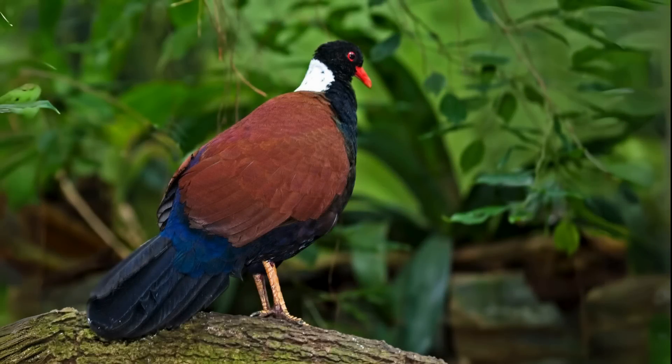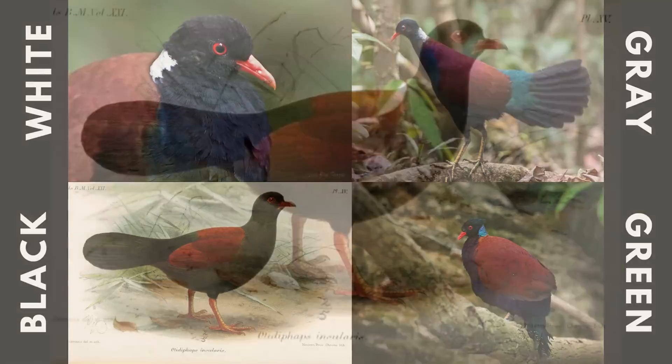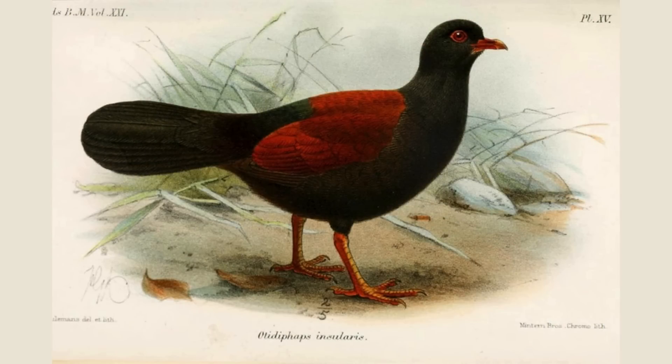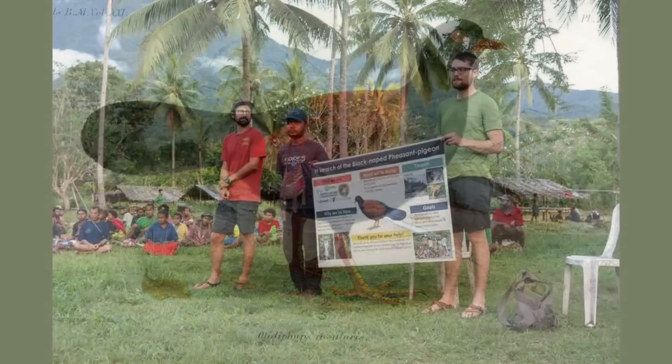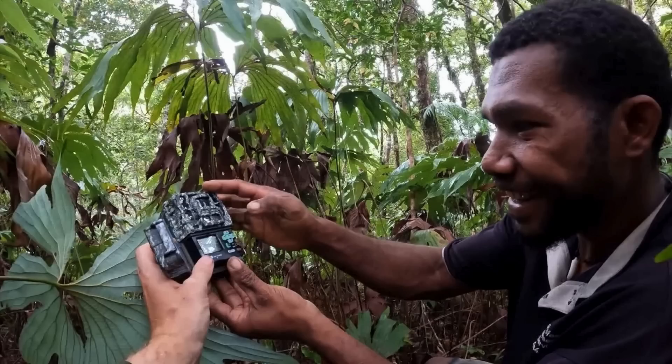In 1870, a large species of ground-dwelling pigeon was formally described in western New Guinea. Over time, four subspecies were found, each having a different coloured spot on the back of the neck. The black-naped pheasant pigeon was described in 1882 on Ferguson Island. The species was drawn, two birds were collected, and amazingly, it wasn't recorded again for 140 years. An expedition set out in 2022 in an effort to rediscover it. They set up camera traps all around the island, and after nearly a month of searching, one of the cameras set up on a steep mountain slope recorded this video.